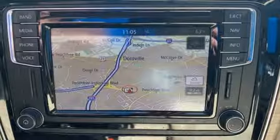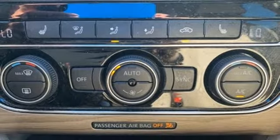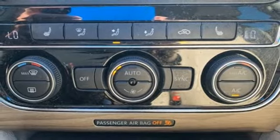Automatic transmission. Easy open hands-free liftgate. Gas pressurized shocks and intercooled turbo inline four-cylinder engine.